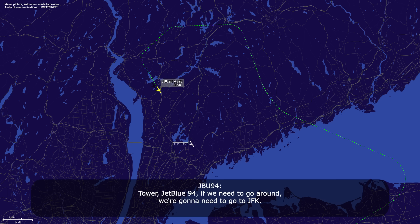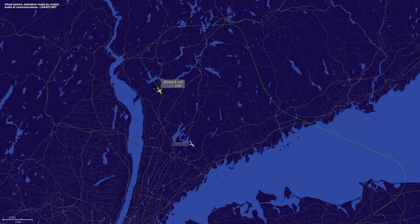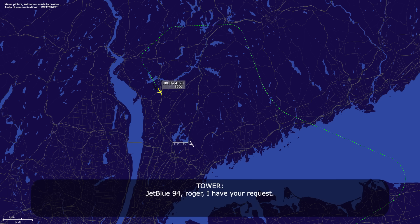Tower, CM94 — if we need to go around, we're going to need to go to JFK. Tower CM94, roger, I have your request.